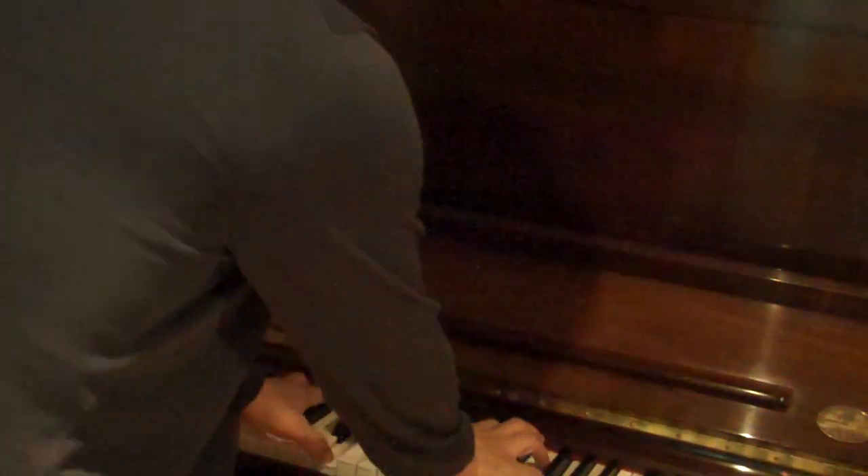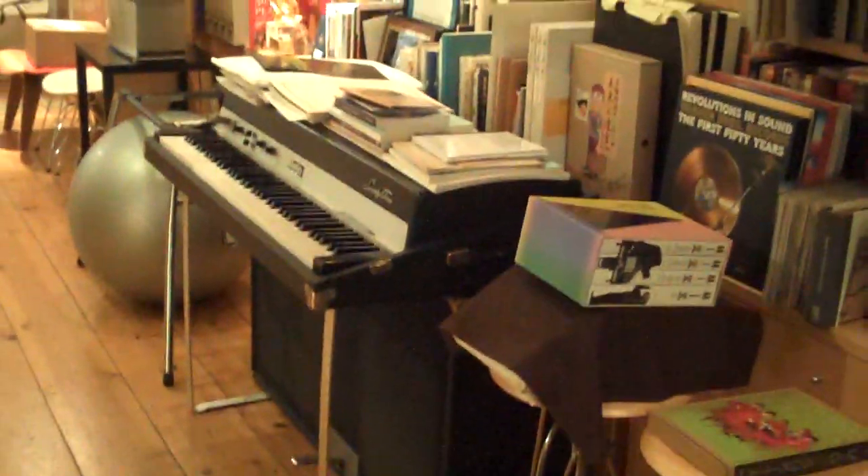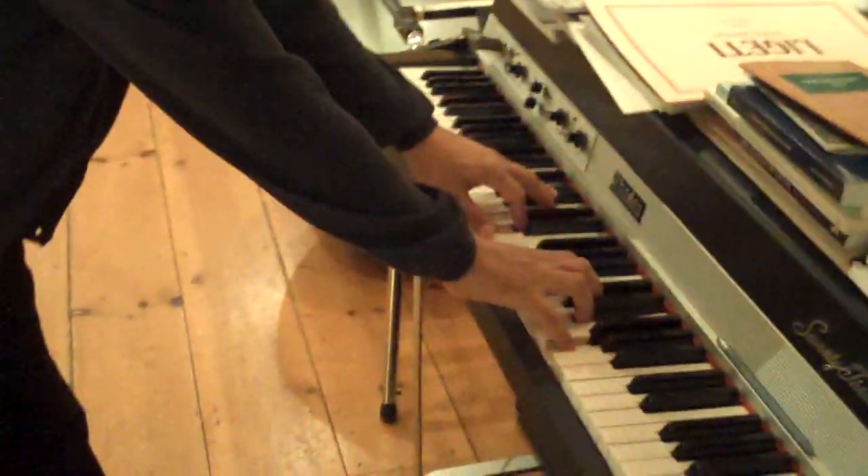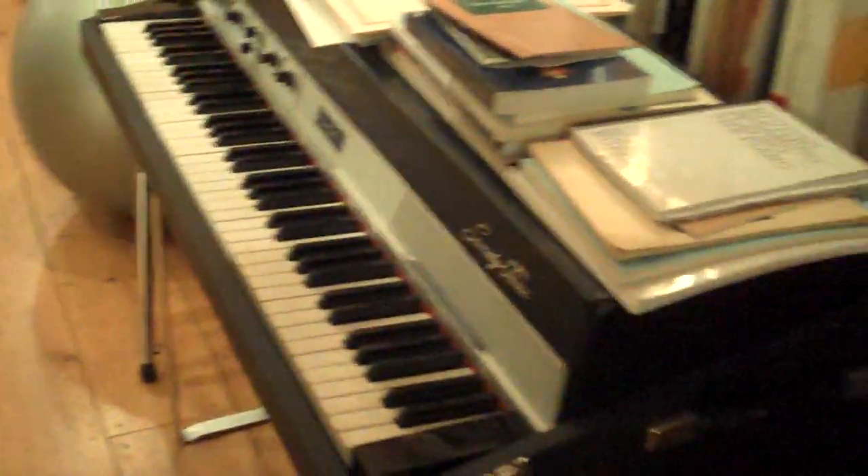Right piano. Nice. And the Rhodes — very important. Thanks so much. No problem.